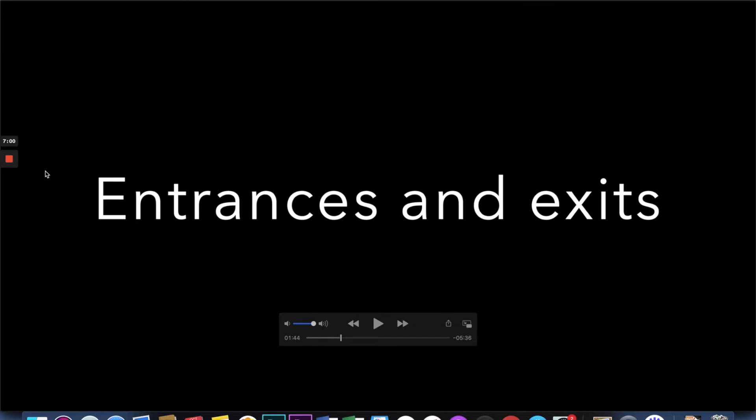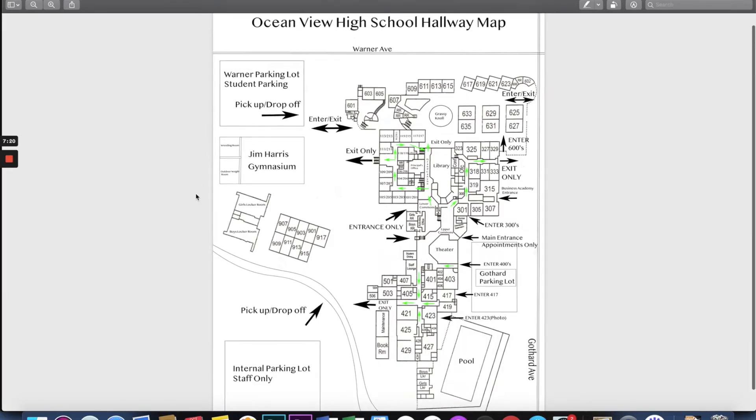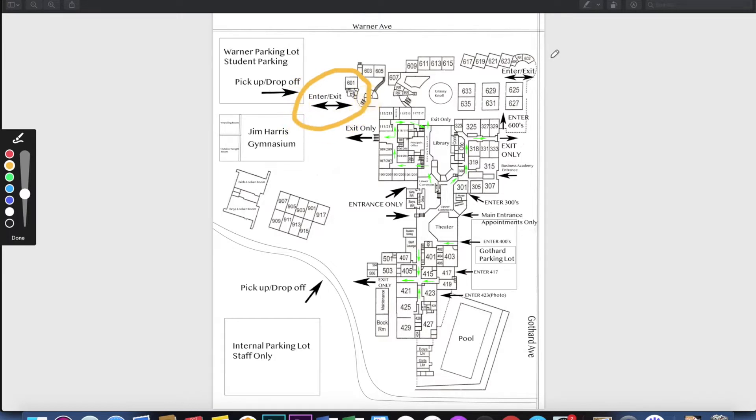The next piece we're going to talk about is our campus entrances and exits. This will probably be the trickiest part for students to get used to, because we do have specific entrance-only and exit-only spaces on campus. Looking at the map, we have some spaces that are going to be both entrances and exits — for example, these two gates to the 600s area, which are outdoors and large, so they will be two-way.